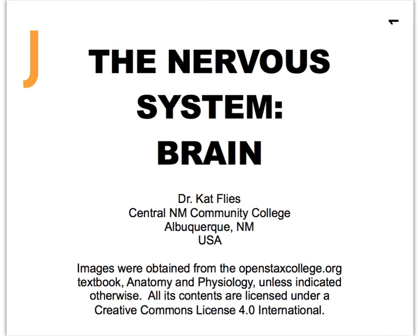Hi everybody. Dr. Kat Vlies from Central New Mexico Community College. We've reached the very last brain video, which is going to focus on all the various ways that our brain, our very delicate brain, is protected from the environment.